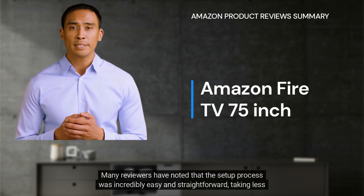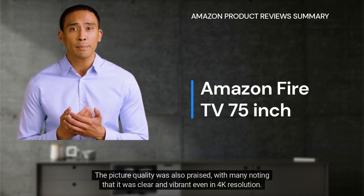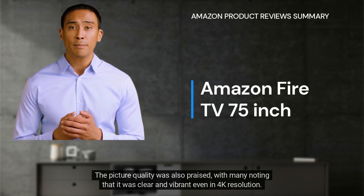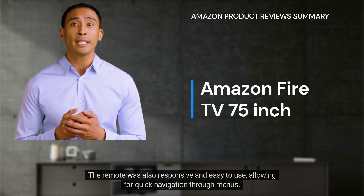Many reviewers have noted that the setup process was incredibly easy and straightforward, taking less than 10 minutes to get up and running. The picture quality was also praised, with many noting that it was clear and vibrant even in 4K resolution. The remote was also responsive and easy to use, allowing for quick navigation through menus.